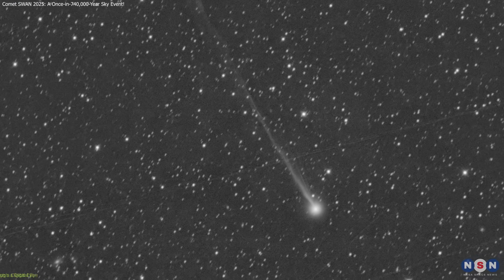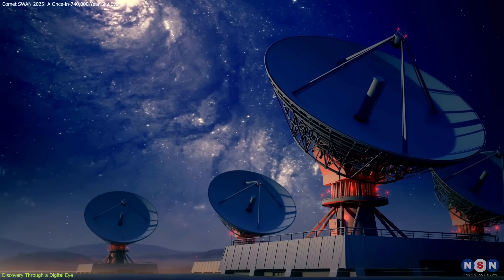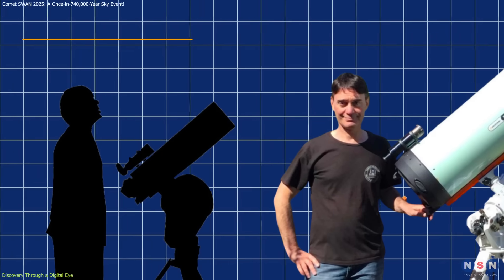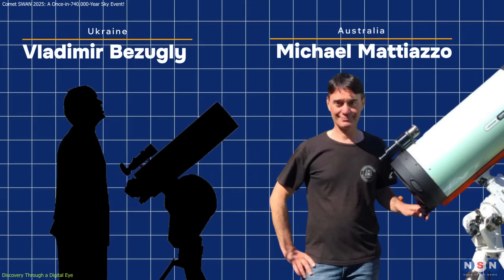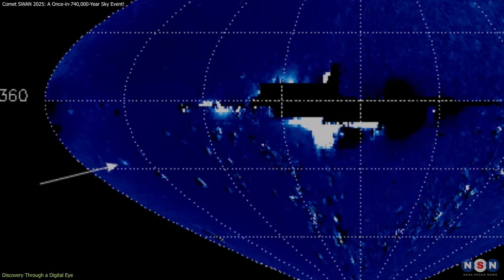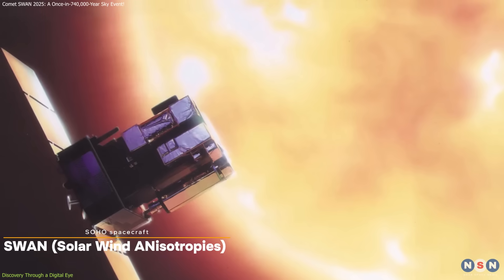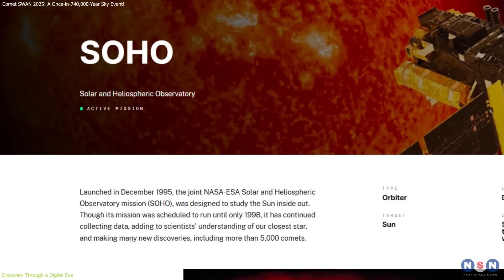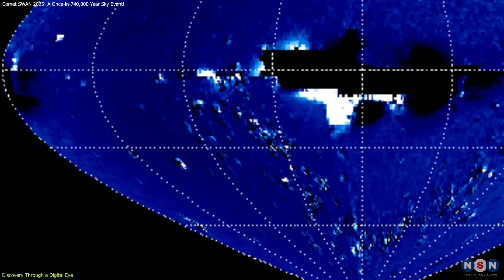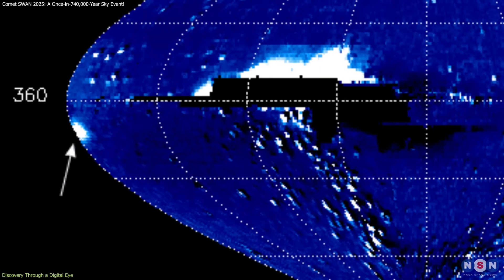Comet SWAN's journey into the spotlight began in late March 2025, thanks not to a massive observatory, but to the keen eyes of two amateur astronomers: Vladimir Bazugli from Ukraine and Michael Madiazzo from Australia. They independently spotted a faint moving object in imagery taken by the SWAN (Solar Wind Anisotropes) instrument on the SOHO (Solar and Heliospheric Observatory) spacecraft. This space-based instrument detects ultraviolet emissions from hydrogen, making it an unexpected yet powerful comet hunter.